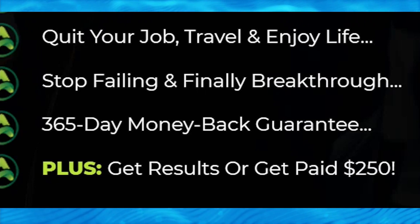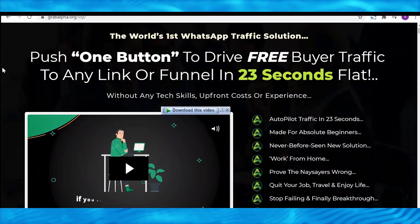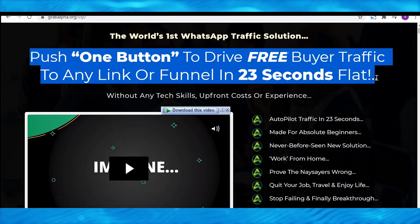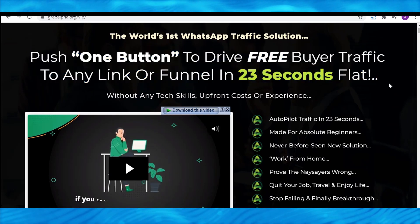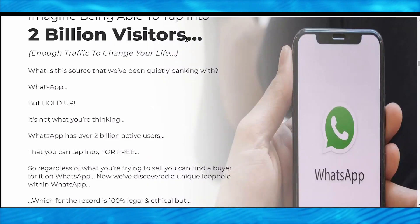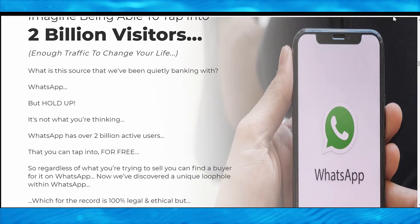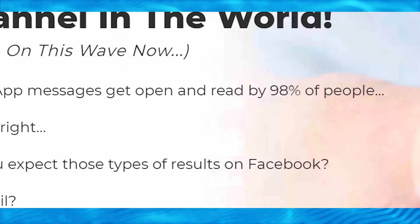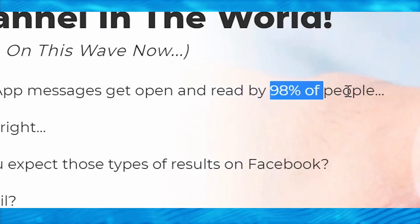You will basically lose nothing from this investment. And without any experience, you can simply press one button to get free buyer traffic to any link or funnel in 23 seconds flat. The way this really works and gets you traffic to your link is through the use of WhatsApp. This is what this tool is going to use and it hits 2 billion users, as you can see here. Over 90% of people are on WhatsApp.